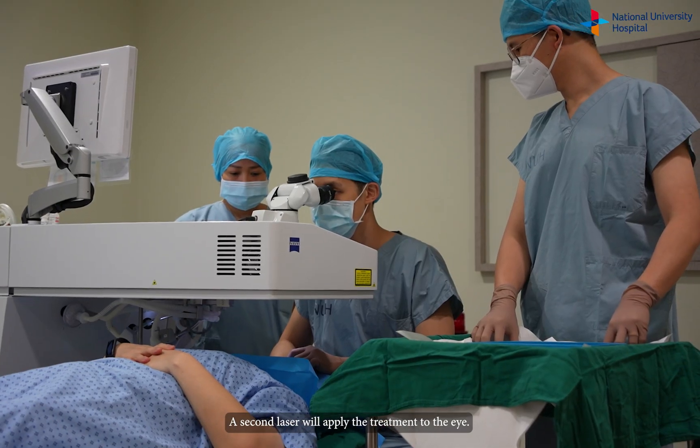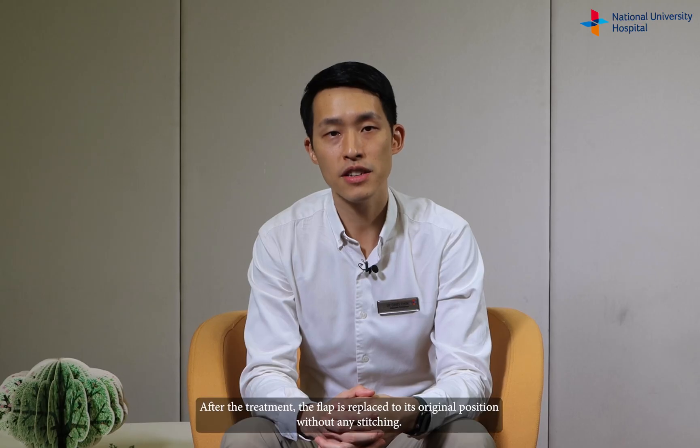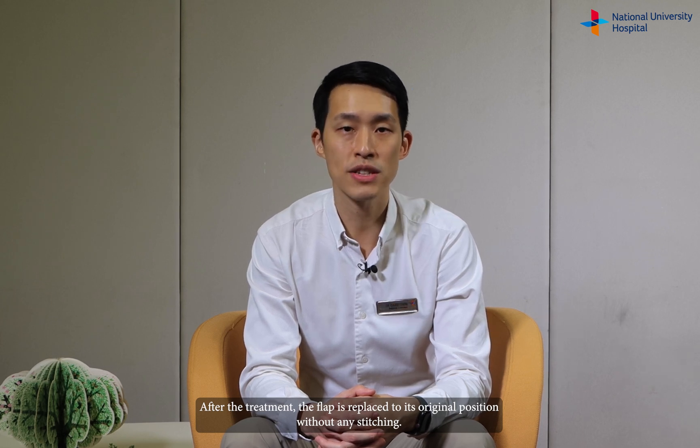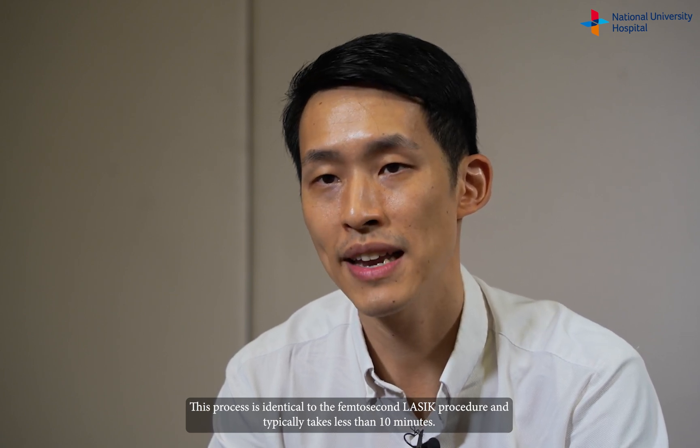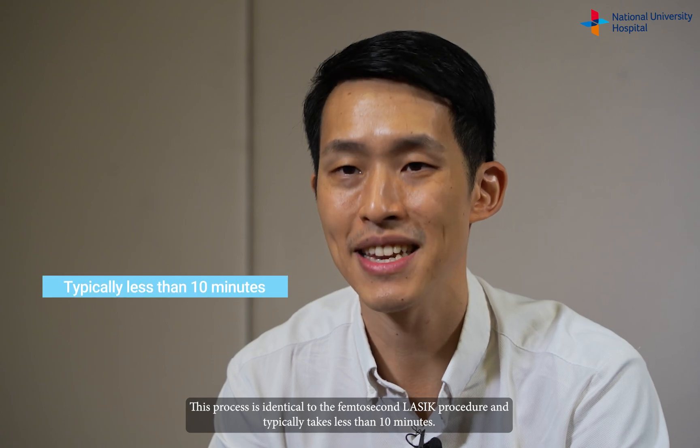A second laser will apply the treatment to the eye. After the treatment, the flap is replaced to its original position without any stitching. This process is identical to the femtosecond LASIK procedure and typically takes less than 10 minutes.